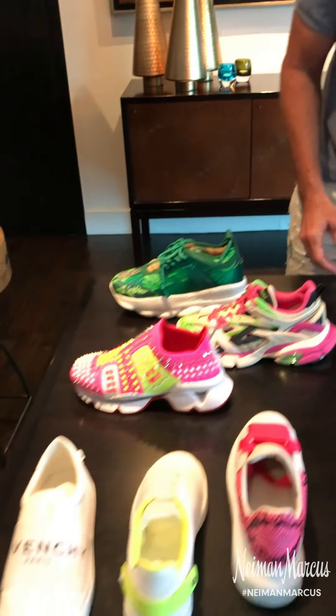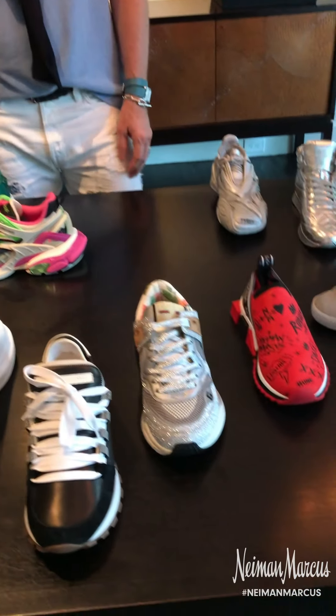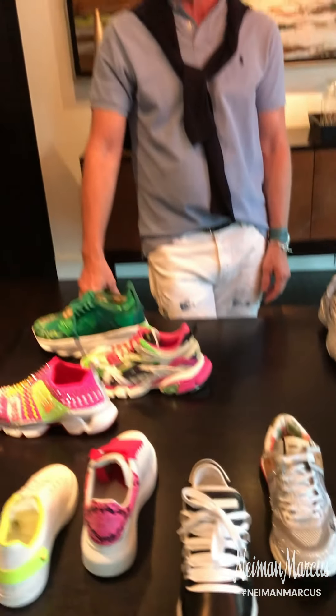So these are just a few of the plenty that you'll find on our floors at Neiman Marcus. Come on in and speak with us.